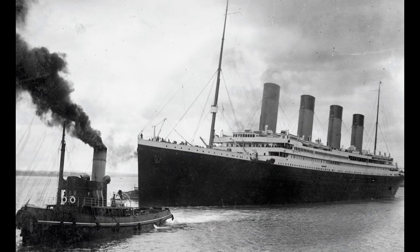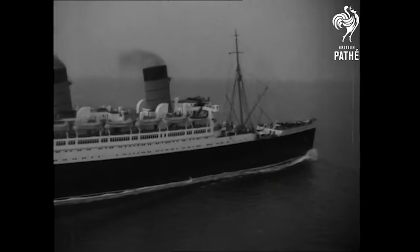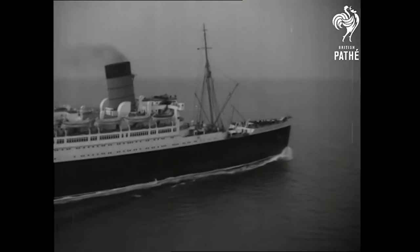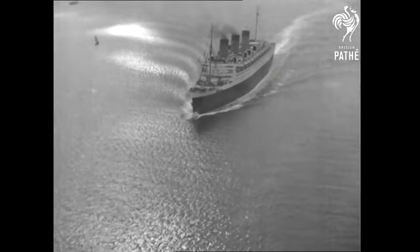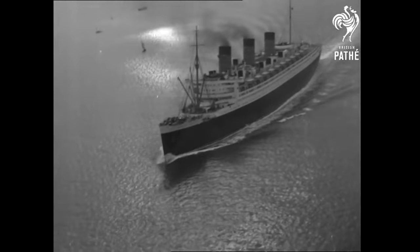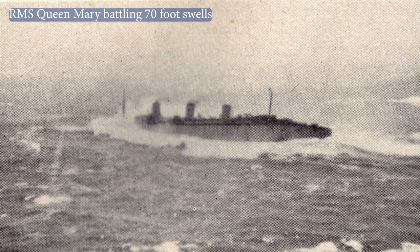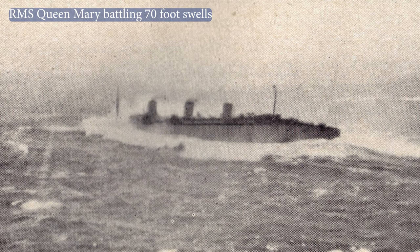For those that don't know, these vessels are not cruise ships. They are ocean liners, built for ferrying passengers across the sometimes dangerous North Atlantic. These two vessels, with their primitive technology and design, could easily outrun a modern cruise ship and survive a powerful ocean storm that would otherwise rip a cruise ship apart. And that is an important distinction.